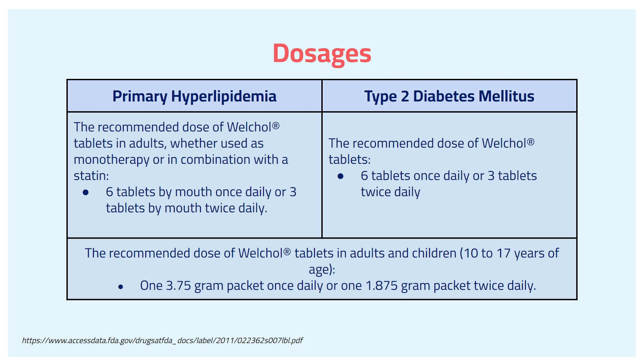For type 2 diabetes mellitus, similarly, the recommended dose is 6 tablets once daily, or 3 tablets twice daily. In terms of the oral suspension packet, it is practically very similar, which is either one packet of 3.75 grams once daily, or half a packet of 1.875 grams twice daily.